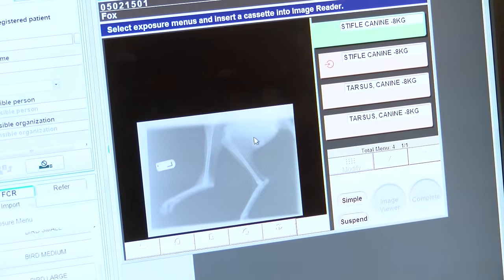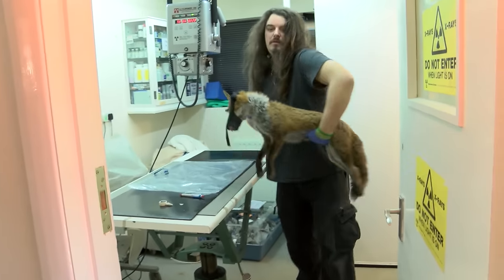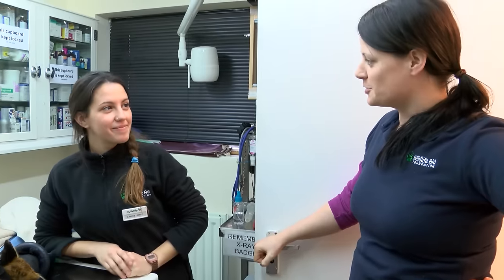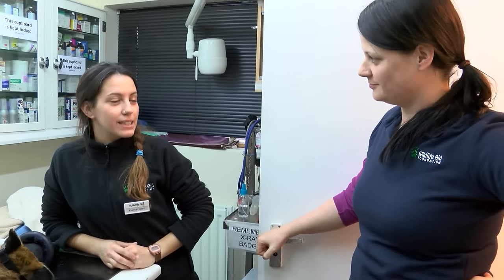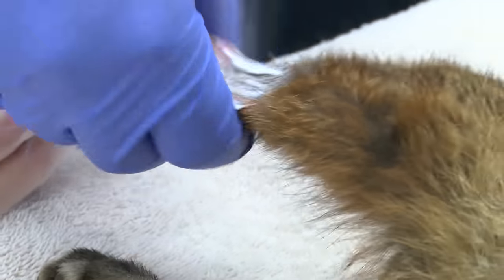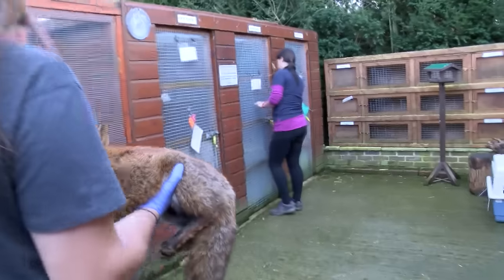It could just be that he's had something restricted around it. There's no fracture, but it's actually constricted — that's why it's swollen. So what's the plan then, Emma? We're going to inject anti-inflammatories and antibiotics and some rest, and see how he goes.